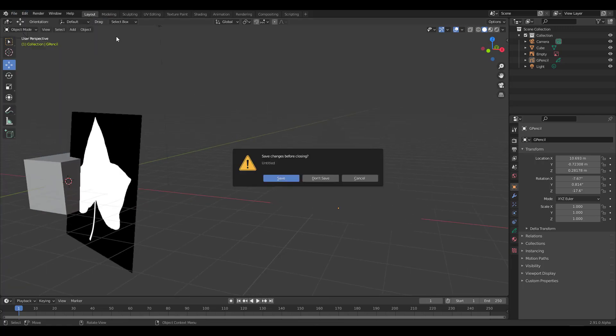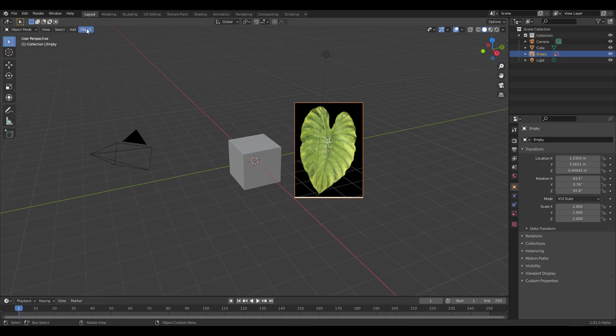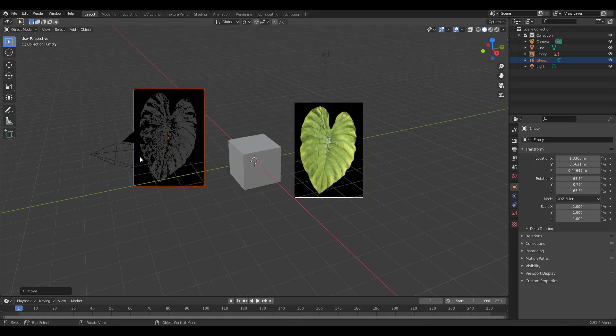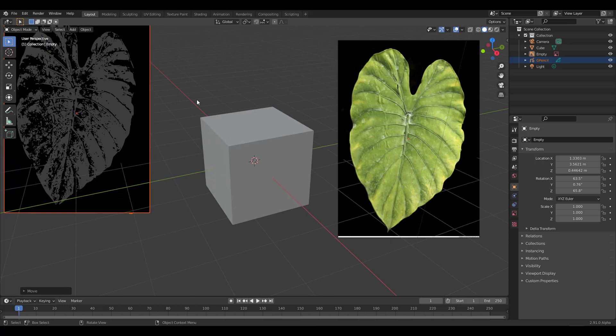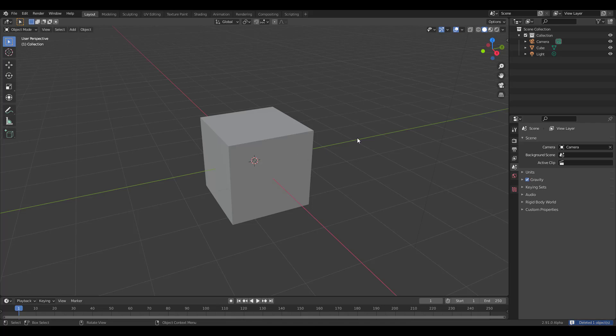One limitation I found: if you bring in a colored image and trace it, you still get a black and white result. Contrary to what many might expect, the image trace only works for black and white images. Even if you bring in an RGB image, it will be converted to black and white.